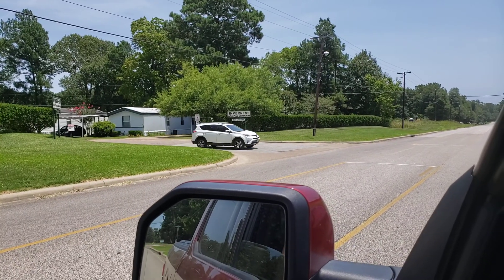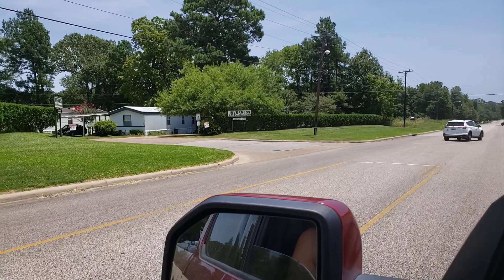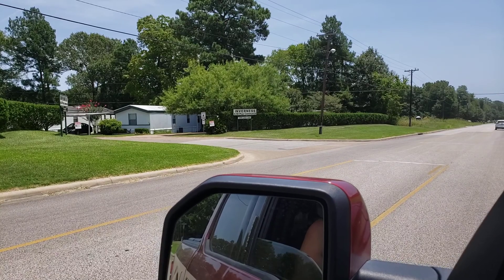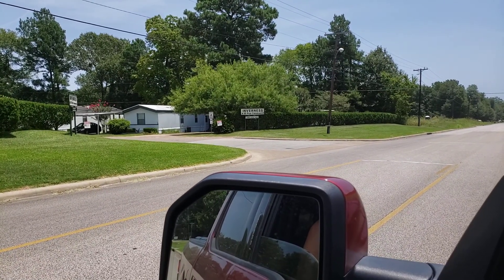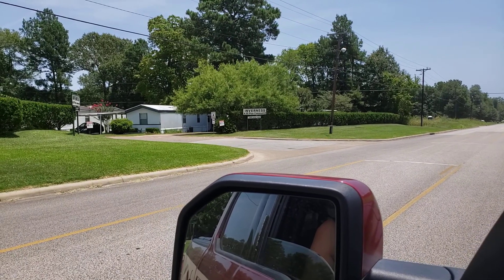Hey, greetings from Solitaire Homes in Lufkin, Texas. Let me tell you a little bit about Lufkin, Texas. It is 90 miles north of Houston, Texas, and it is four hours east of Temple.